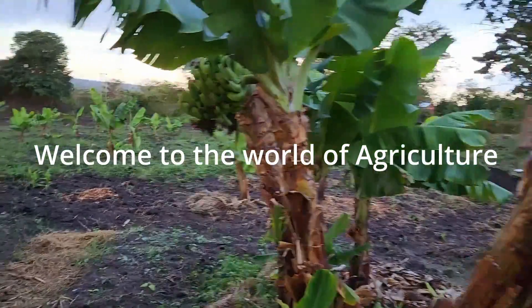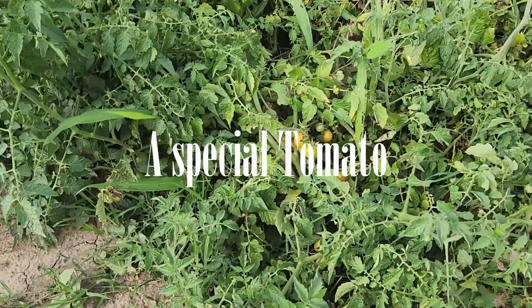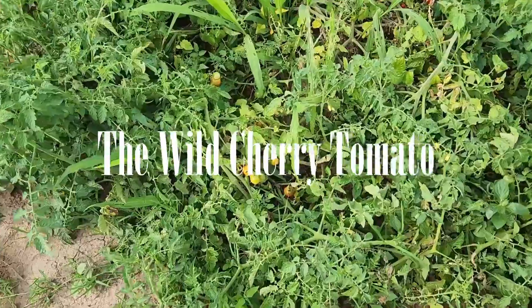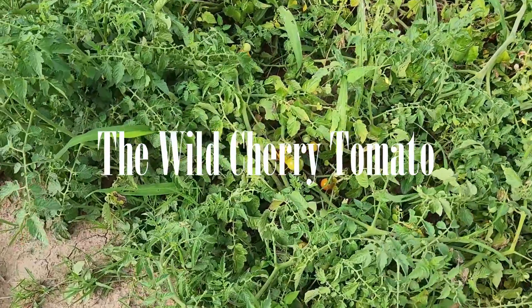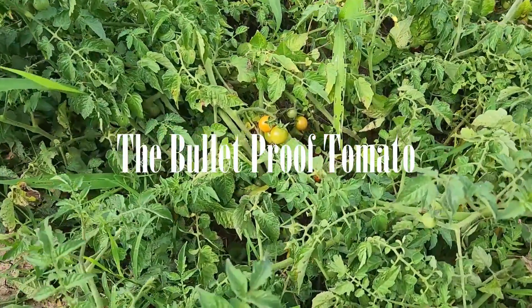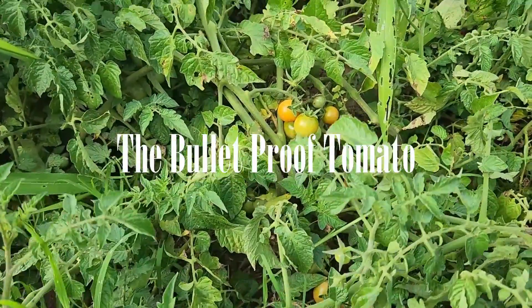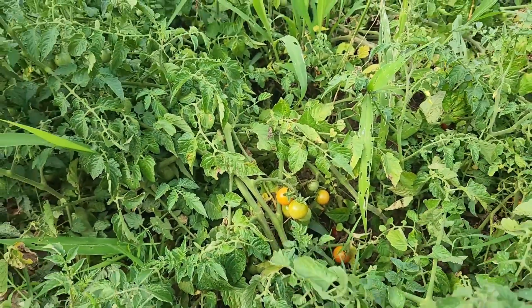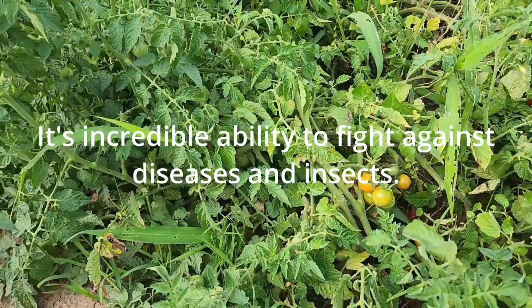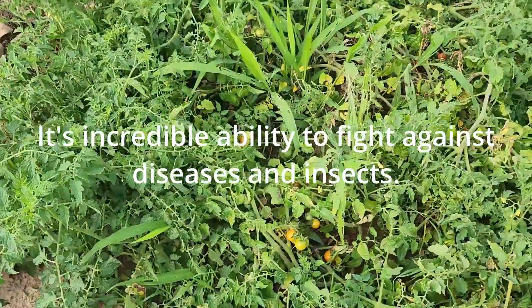Today we are going to talk about a special tomato that is grown mostly in Africa. It's called the world cherry tomato, also known as the bullet proof tomato. It is a unique variety of tomato that has gained immense popularity among farmers due to its incredible ability to fight against disease and insects.